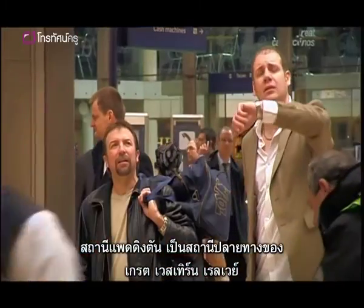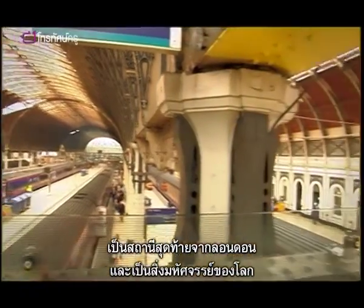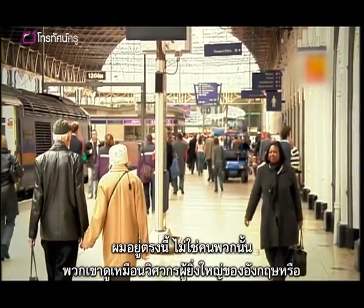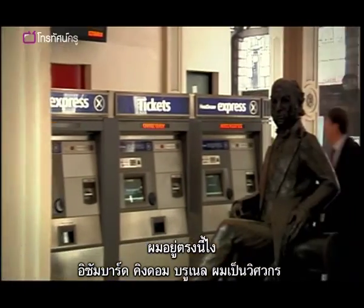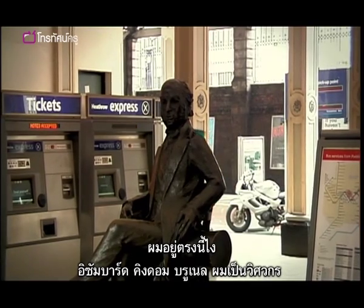Paddington Station, terminus of the Great Western Railway, the London end of the line and wonder of the world, and all designed by me. I'm over here. Not them. Do they look like the greatest of England's engineers? That's me, Isambard Kingdom Brunel, engineer.